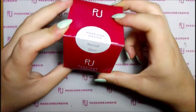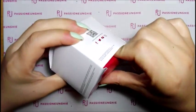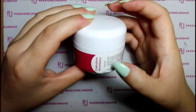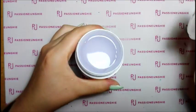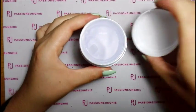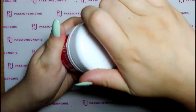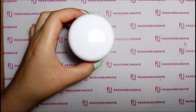Ho comprato anche il monofa da 50 ml per i semi-permanenti, perché è molto comodo: oltre ai semi-permanenti ci potete usare anche il gel color. È un costruttore monofasico acidi free. È un po' più chiaro rispetto all'Olympia 2 - Olympia 2 è più sul celeste, più scuro; questo è più chiaro. Siccome ho comprato anche i semi-permanenti, userò il monofa per quelli. Il monofa l'ho pagato 19,99€ da 50 ml.